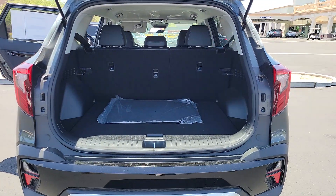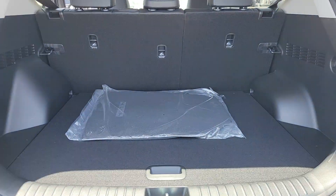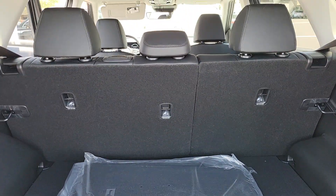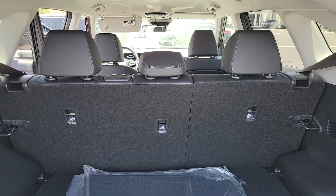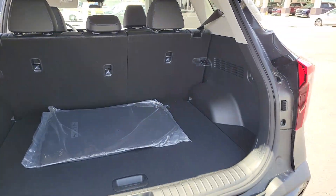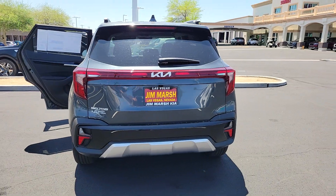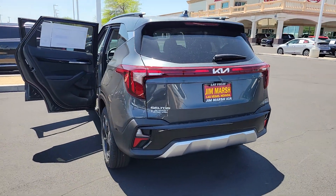These are just some of the great options this vehicle comes with: Apple CarPlay and/or Android Auto, navigation system, keyless entry, satellite radio, fog lamps, heated mirrors, electronic stability control, aluminum wheels, steering wheel audio controls, and power driver seat.